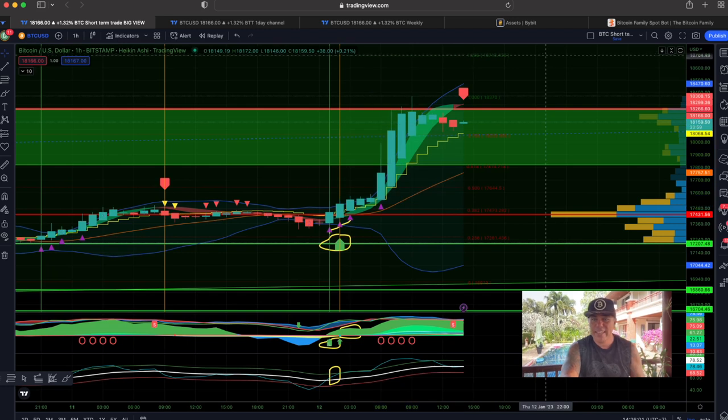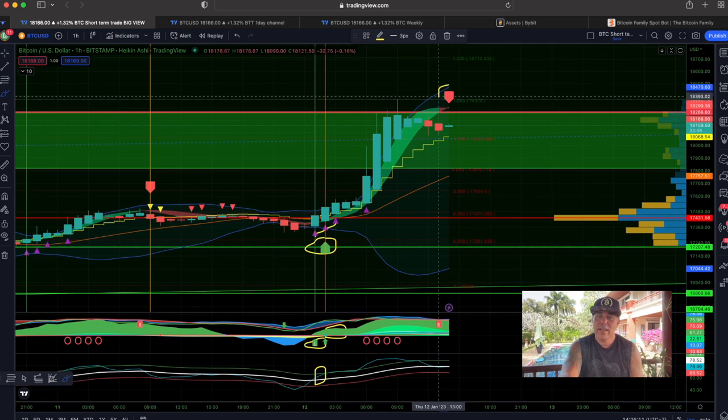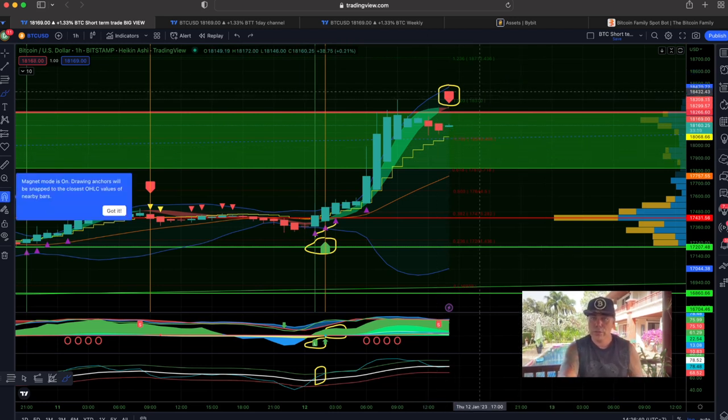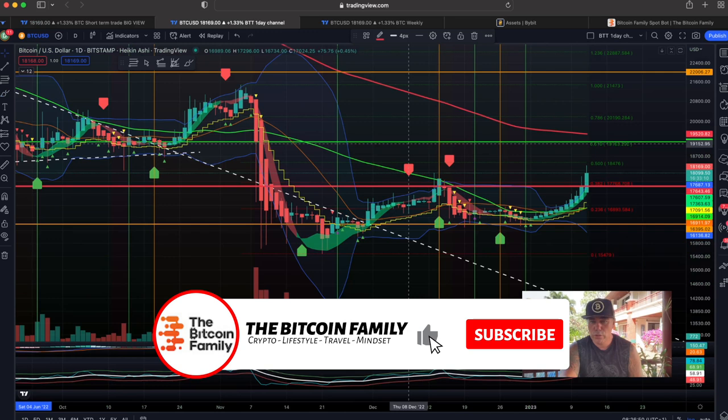The BAM BAM indicator is now telling us to exit that trade and take profit. For people that don't want to take risk, exit when you see this signal. For those waiting to stay in, wait until a full candle body closes below the yellow stepping line — then definitely get out. The chances are we close above that stepping line and continue higher, allowing you to take more profit, but that decision is yours to make.